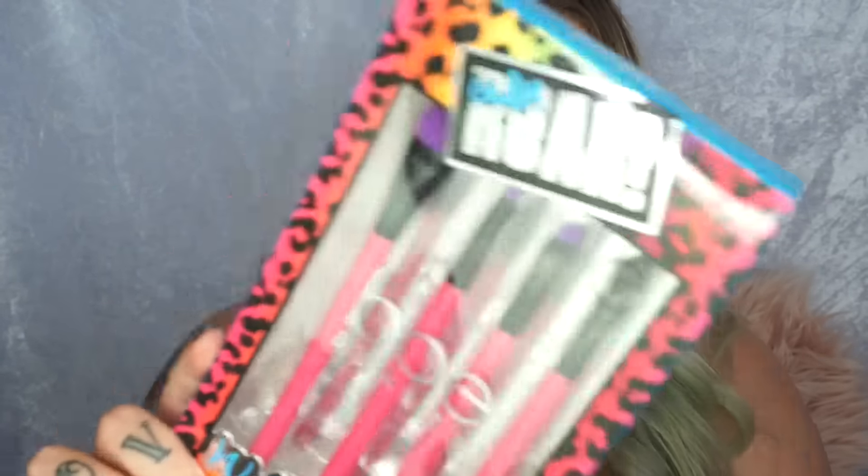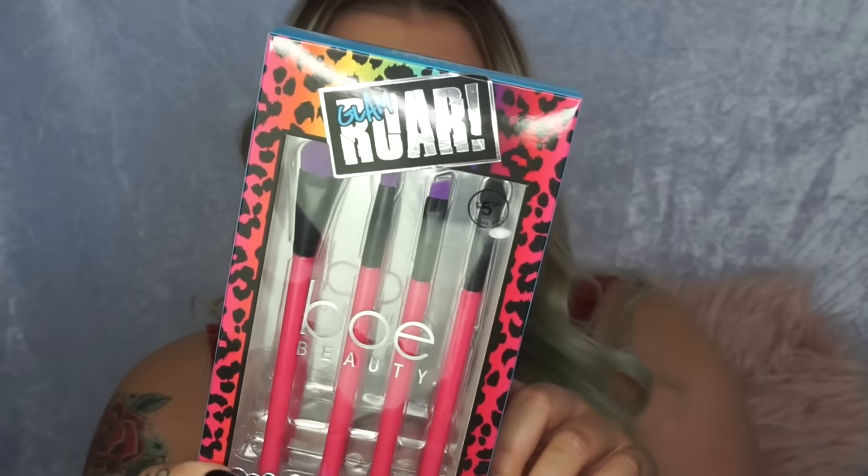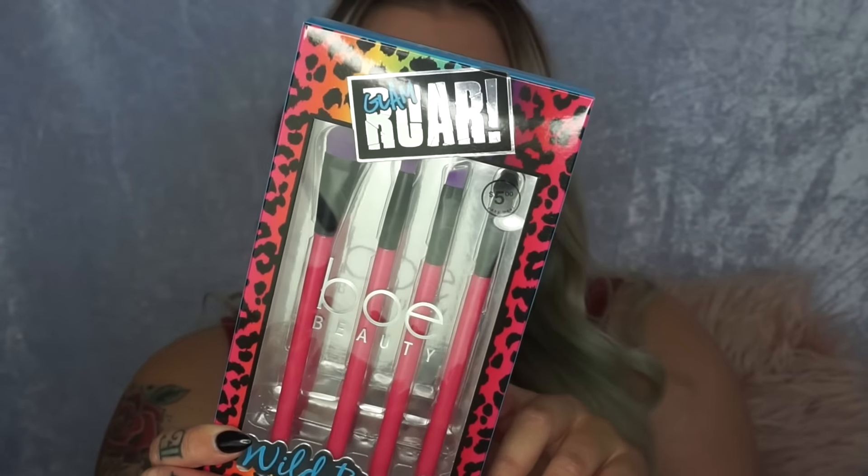I got another Bow Beauty set - this one is Eyes That Raw and it's $10. You get a liquid skinny eyeliner, a Kajal triangular wind-up crayon, a pencil sharpener, a black mascara, and a velvet eyeliner - all for $10. The second-last Bow Beauty thing is this set of brushes - you get four brushes for $5. You get a crease shadow brush, an all-over eyeshadow brush, an angled brush, and an eyeshadow smudger. $5 for four brushes - you can't really go wrong, especially as a stocking filler or for a beginner.